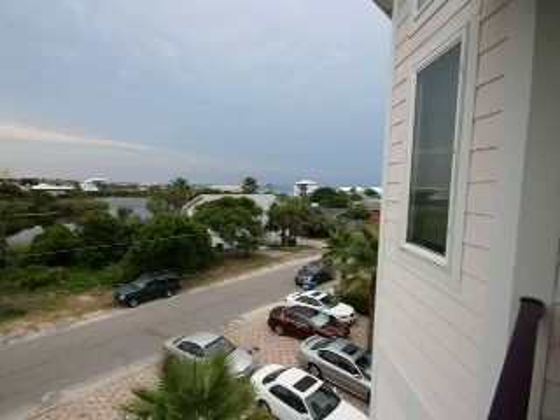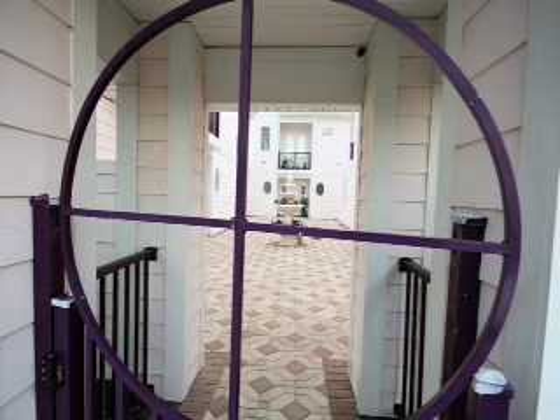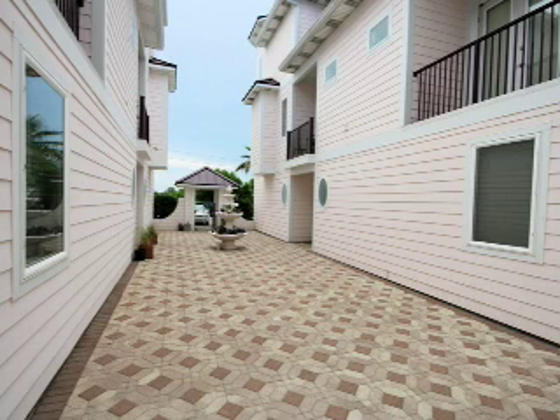These homes are located in Laguna Beach, just three-quarters of a block from the Gulf and our beautiful beaches. Located in the quiet west end, sits three homes that share a beautiful open courtyard. I have two of these listed for sale.